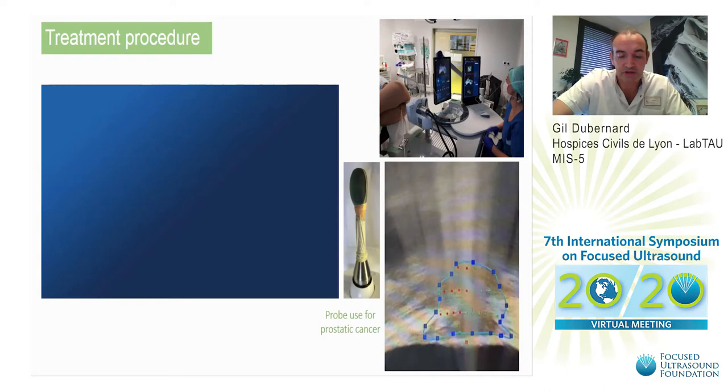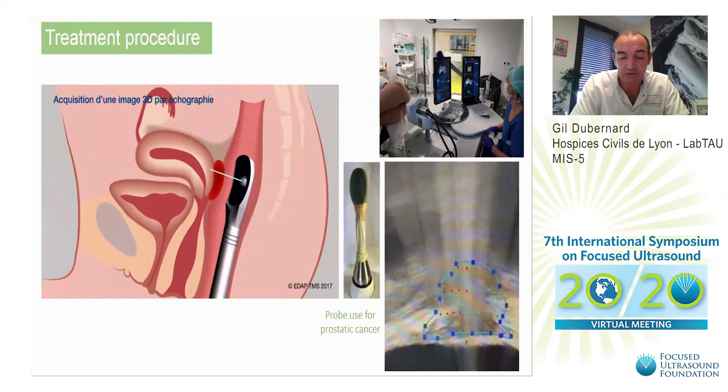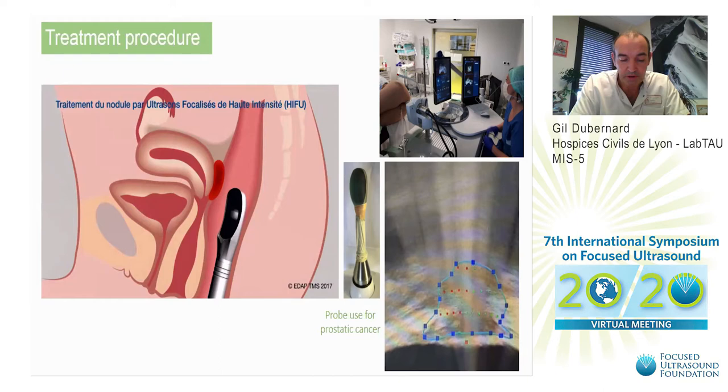Patients are placed in the prone position. The probe is slowly introduced into the rectum after bowel preparation. The balloon is filled with degassed sterile water through an infusion set, which maintains contact with the rectal wall, allows ultrasound propagation, and cools the rectal wall.